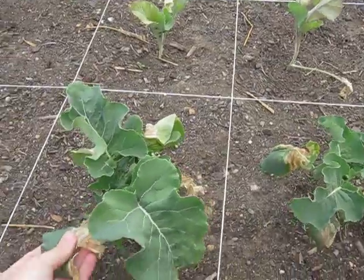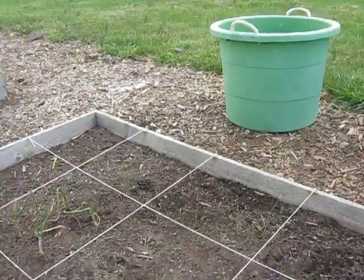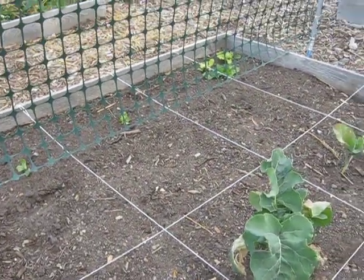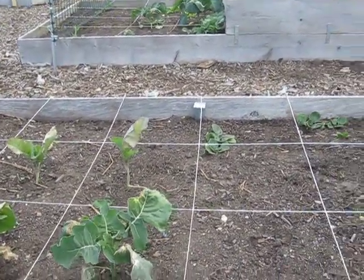Even though they're full-grown plants, my broccoli got hit, and a couple other things. I lost my flowers that were over there that I planted. Cabbage got hit. I'll show you that in a little bit.